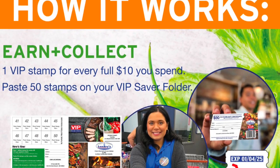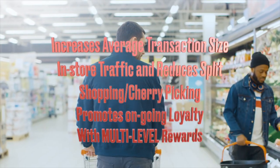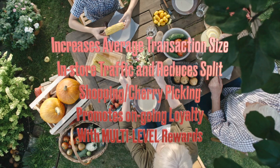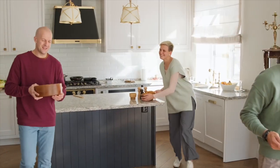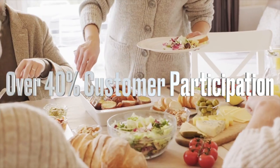It can be used in the short or long term. VIP increases average transaction size, in-store traffic, and reduces split shopping and cherry-picking, and promotes ongoing loyalty with multi-level rewards. VIP has strong consumer acceptance, over 40% participation.